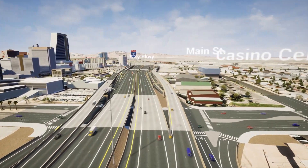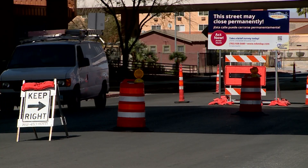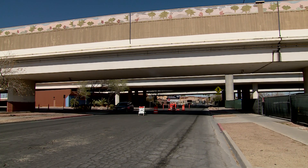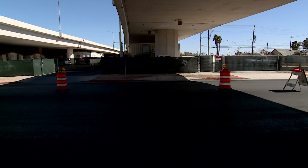Alternatives include removing the viaduct and recessing the freeway below grade, or rebuilding the freeway at a similar height as today but on fill for large portions of the continuous viaduct structure, essentially removing the empty spaces under the bridge on either side of the through street and closing them.